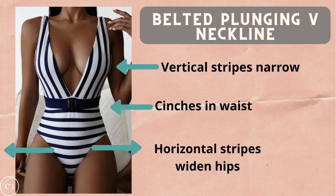When thinking about how much coverage you want, let's start with full coverage swimsuits — a great option for people who want to cover up the tummy area. A really nice full coverage option for rectangle ladies is a belted plunging V-neckline one piece. This cinches you in at the waist and helps balance your silhouette. If you can find one with vertical stripes on top and horizontal stripes on the bottom, the vertical stripes will narrow the upper body while the horizontal stripes give the illusion of wider hips, creating an hourglass effect.